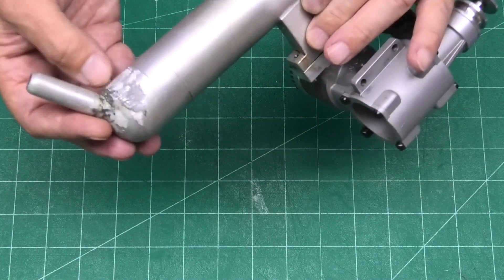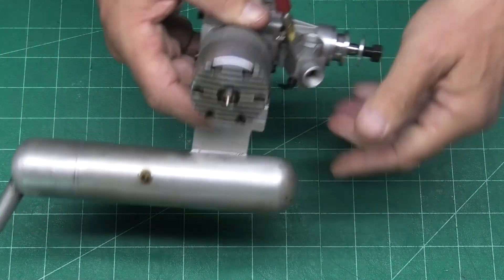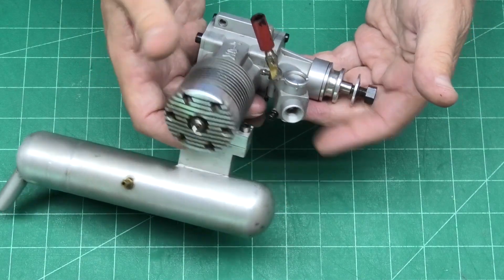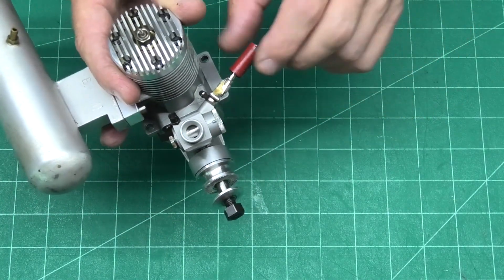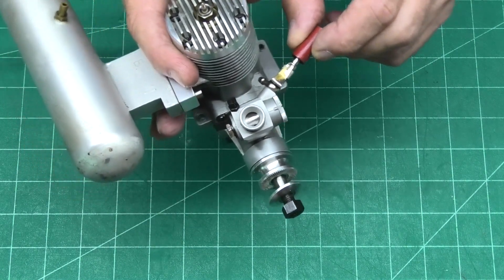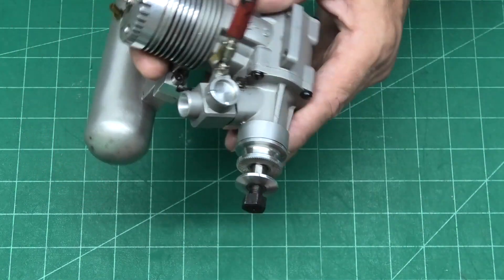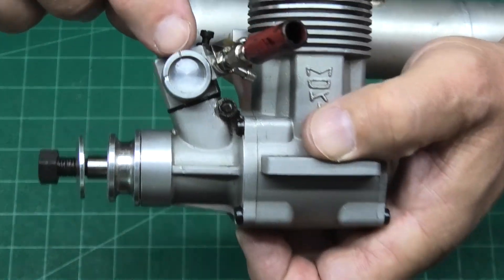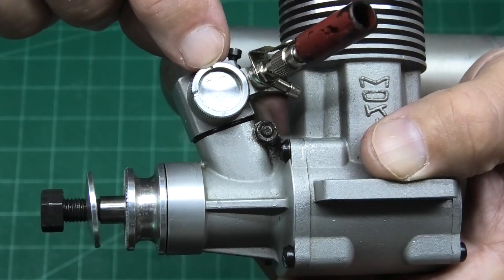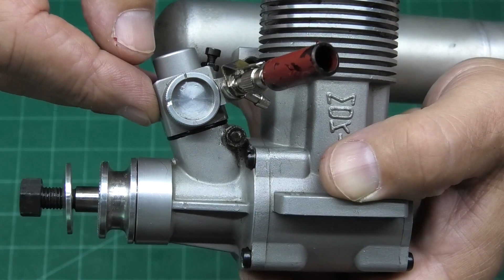It looks like it's been repaired a little bit rough at some point, but the engine itself looks lovely. It's got a twin needle carb - we've got a high-speed needle on this side, and then on the same side we've got a disc, a little bit like on the pericarbs. If we look really closely in there we can just see a little plus and minus sign and a couple of markers.